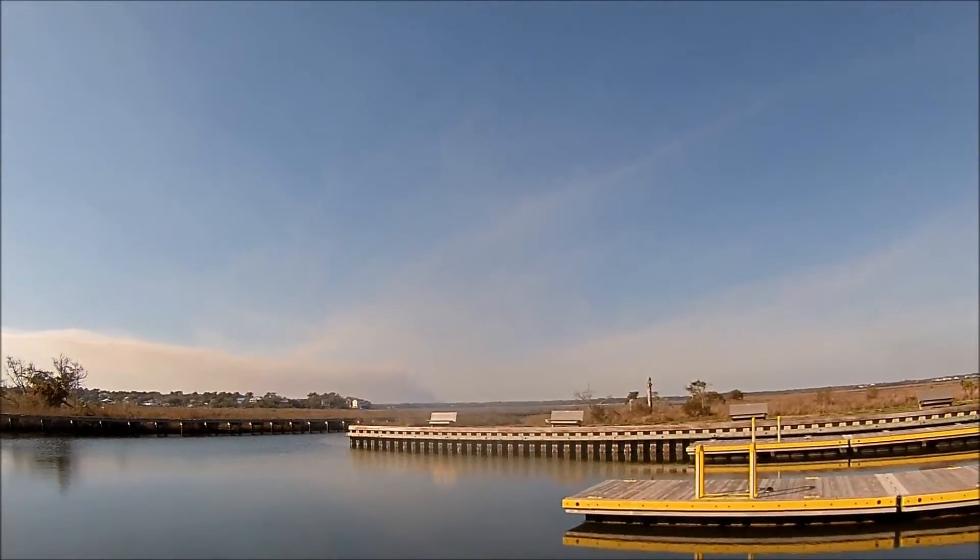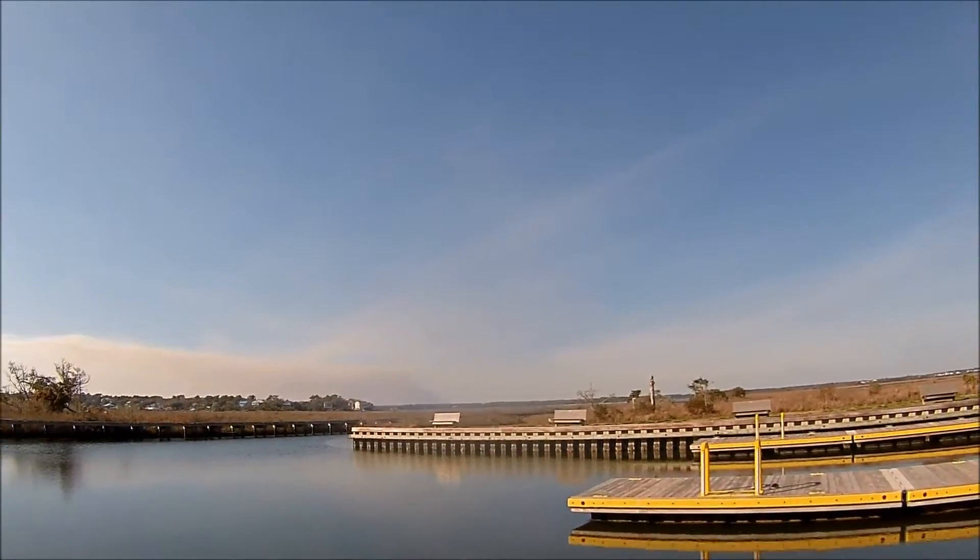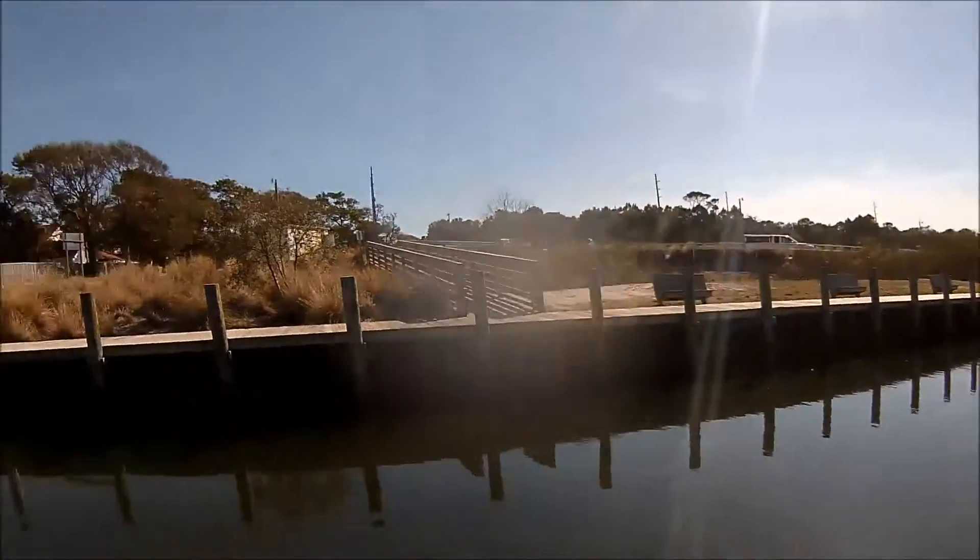It looks like some smoke in the distance there. I'm not sure you can see that from here. Very nice facility here.